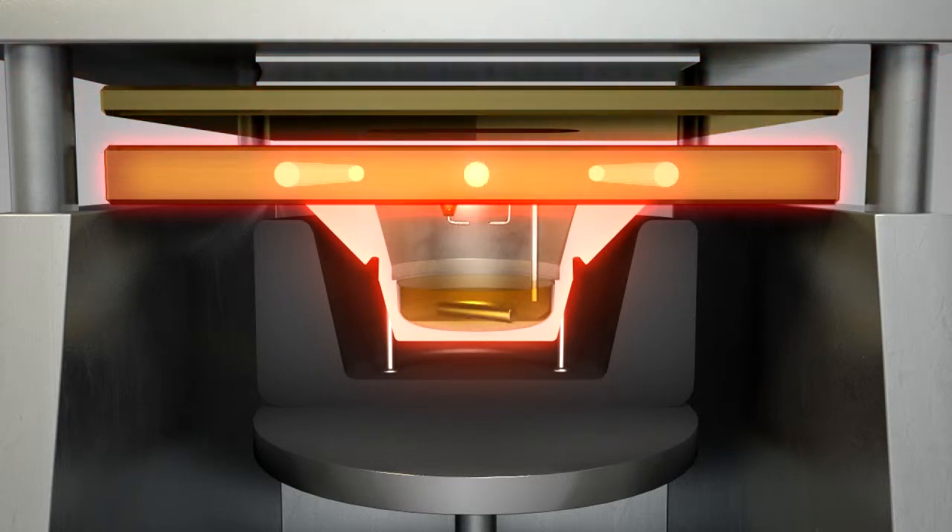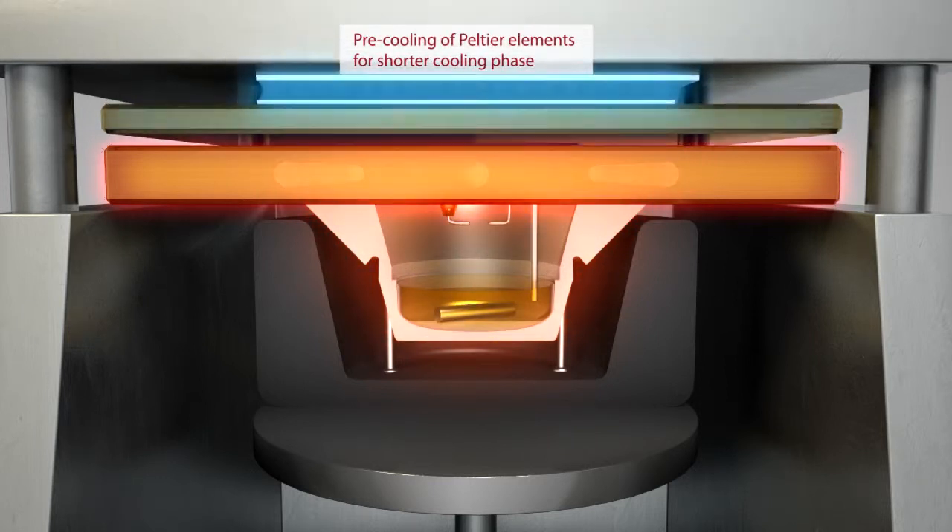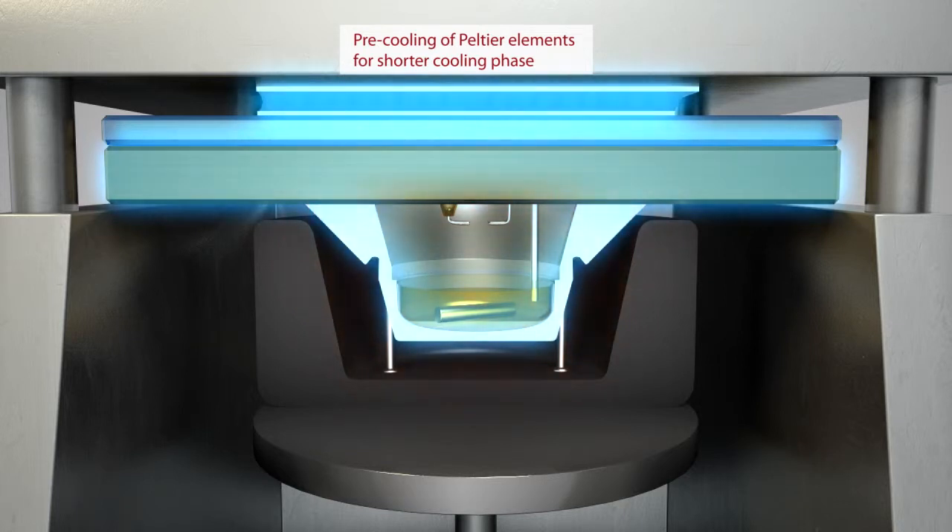Three: the pre-cooled Peltier elements are reattached to the oven plate to cool it down quickly to the start temperature. Each step takes only a few seconds.